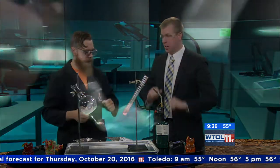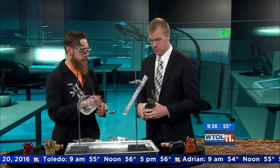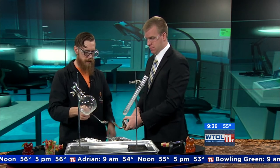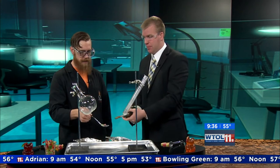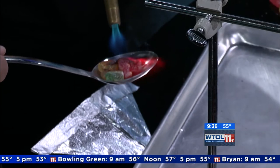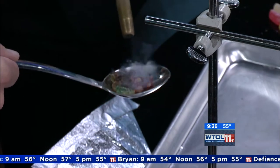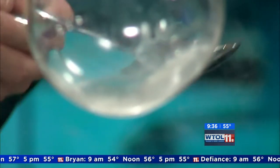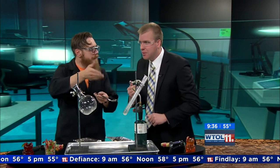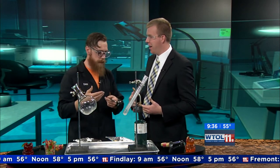Safety first. I'm going to have you grab that blowtorch right there. I want you to click that button and blast my gummy bears right on top of them — just blast them with that flame. Whoa, look at them turning. You can see what's happening. It's kind of smoky. Now what we do in science, we waft. Tell me what that smells like. It smells like marshmallows, like when you were burning marshmallows around a campfire — like toasted marshmallows almost.